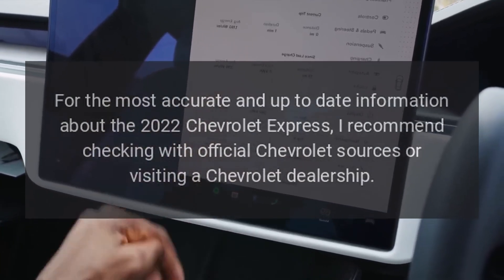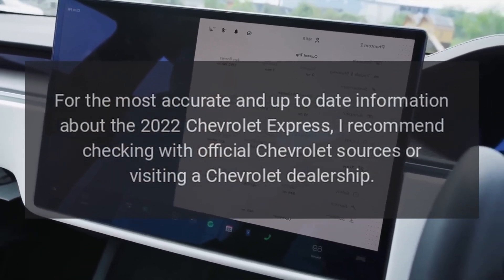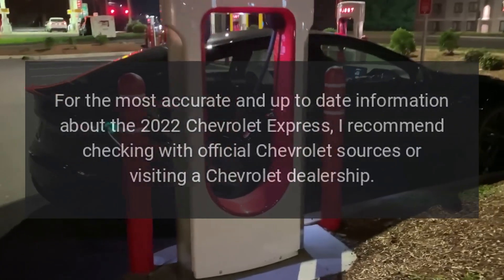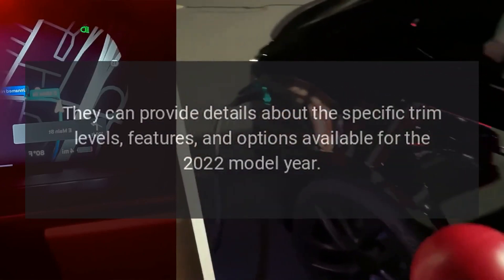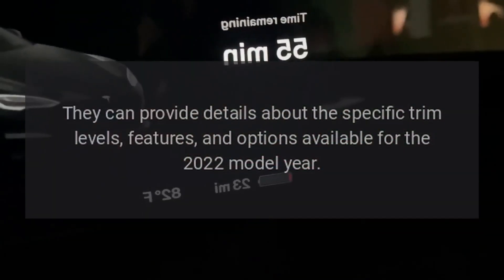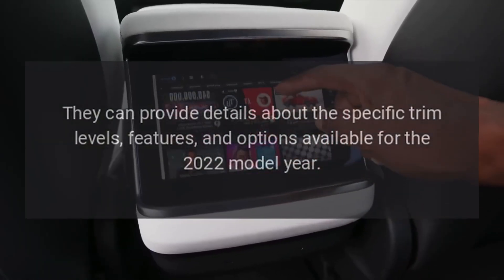For the most accurate and up-to-date information about the 2022 Chevrolet Express, I recommend checking with official Chevrolet sources or visiting a Chevrolet dealership. They can provide details about the specific trim levels, features, and options available for the 2022 model year.